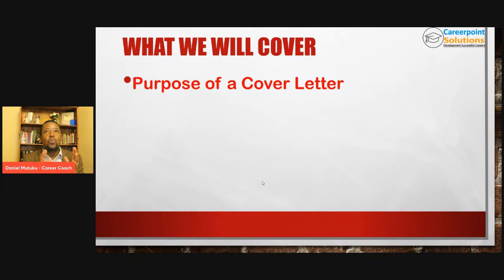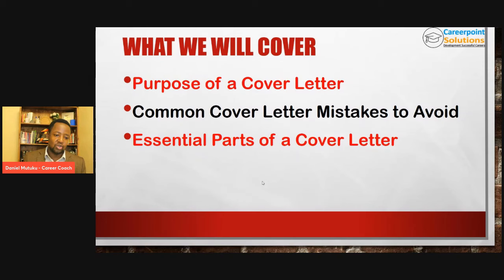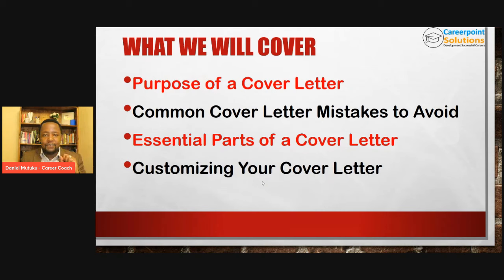Welcome to today's training. We are going to look at how to hook recruiters with your cover letter. I'm going to cover: what is the purpose of the cover letter? Because once we understand the purpose, it becomes easy for us to write a very powerful cover letter. We'll look at what are some of the common cover letter mistakes that you need to avoid at all costs. Then we'll transition to look at what are the essential parts of a cover letter — the parts you really need to pay attention to so that you can hook the recruiters and grab their attention.